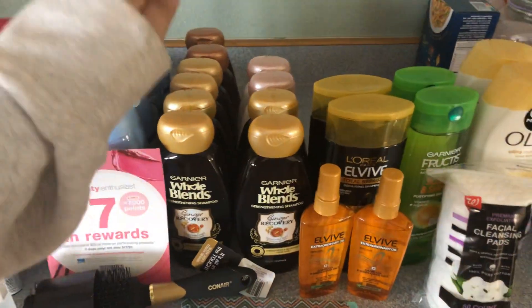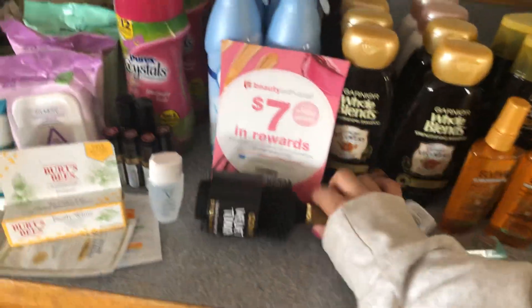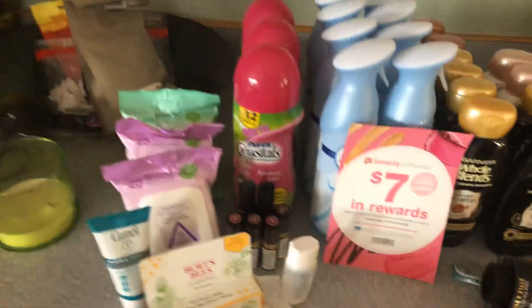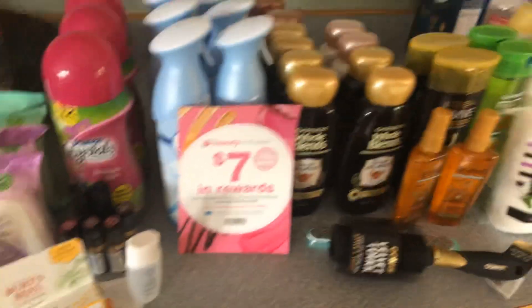The whole Blends were all 50 cents each. I had to buy these for myself because I just needed them. I'm going to break down everything that I got and how much I spent, but I think I received $103 in register rewards and points.